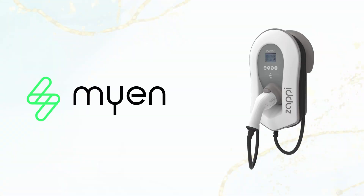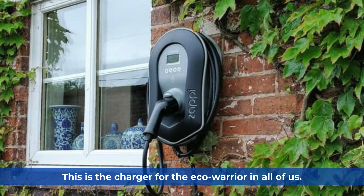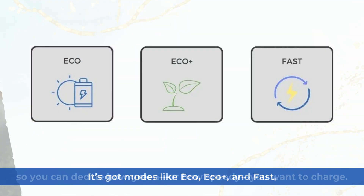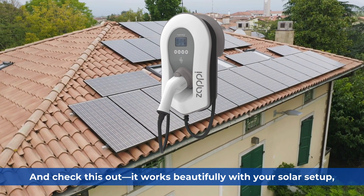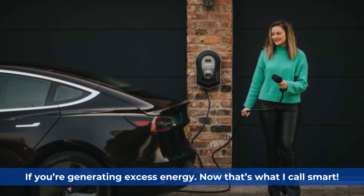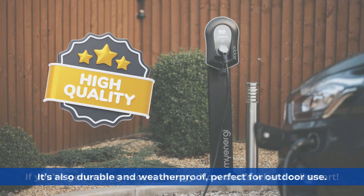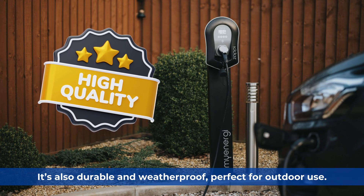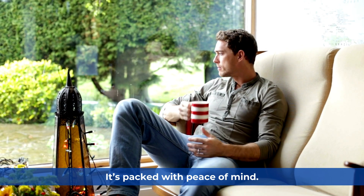Now let me introduce you to the MyEnergy Zappy — the charger for the eco warrior in all of us. It's got modes like Eco, Eco Plus, and Fast, so you can decide how green or how speedy you want to charge. It works beautifully with your solar setup, even if you're generating excess energy — now that's what I call smart. It's also durable and weatherproof, perfect for outdoor use. The pin lock adds security, and with a 3-year warranty, it's packed with peace of mind.